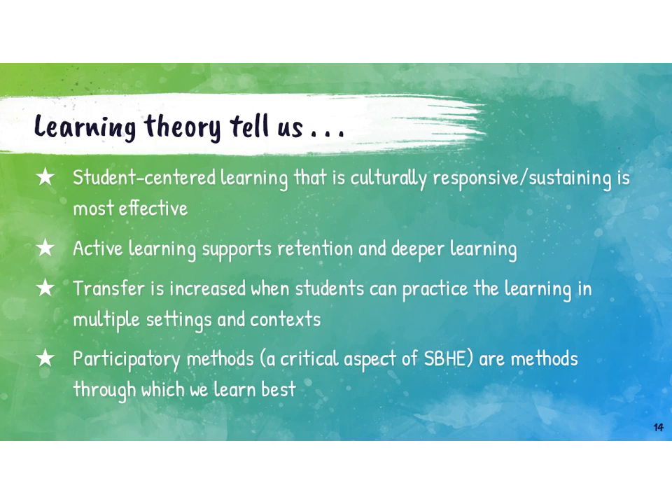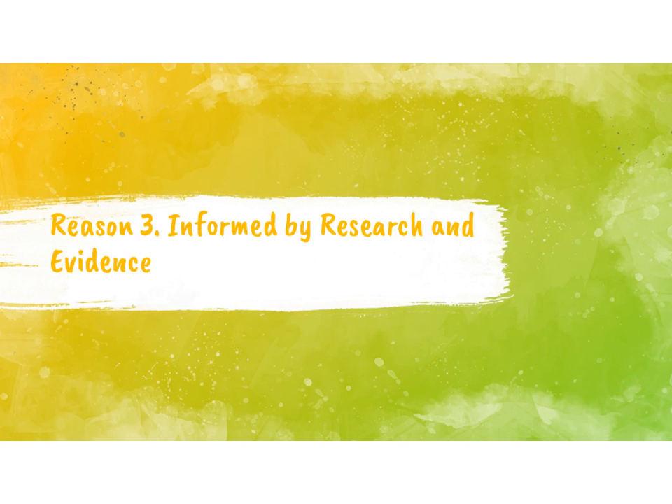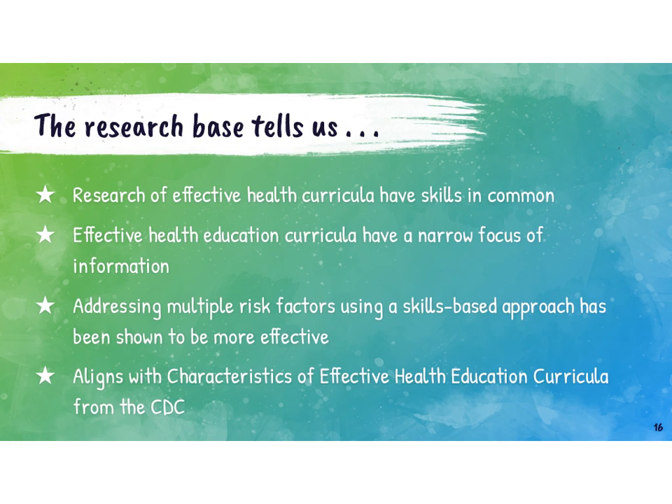Reason number three: a skills-based health education approach is informed by research and evidence. Research tells us that effective health education curricula have skills in common — when you look at programs that are out there, all of them have skills as a focus. Effective health education curricula often also have a narrow focus of information, with the emphasis on skills rather than facts. Addressing multiple risk factors using a skills-based approach has been shown to be more effective through various research studies, and skills-based health education aligns with the characteristics of effective health education curricula from the CDC.